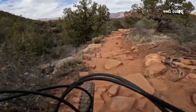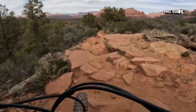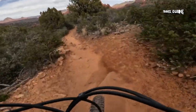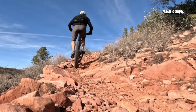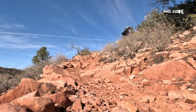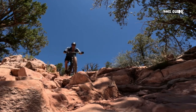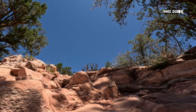Local bike shops offer repairs, bike rentals, information, and maps. The trails are well marked and rated on maps according to difficulty. The Sedona Mountain Biking Trails map is a must-have item before you head out. Be sure to bring your camera, as these trails feature some of the best photo locations in the entire area.